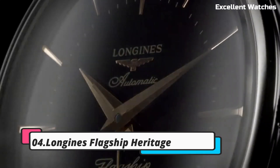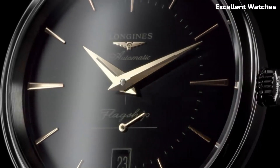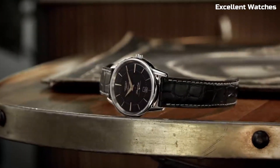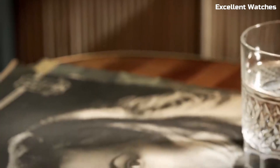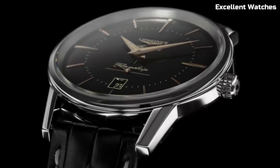Longines Flagship Heritage. The Longines Flagship Heritage is a true embodiment of timeless elegance. This watch pays homage to the brand's rich heritage and craftsmanship. It features a stainless steel case, a striking sunburst dial, and a date display, all enclosed in a sapphire crystal, ensuring both durability and clarity.